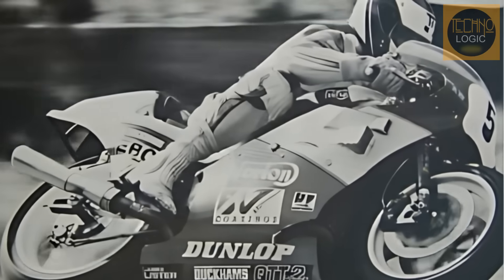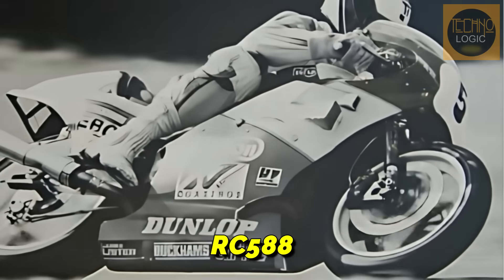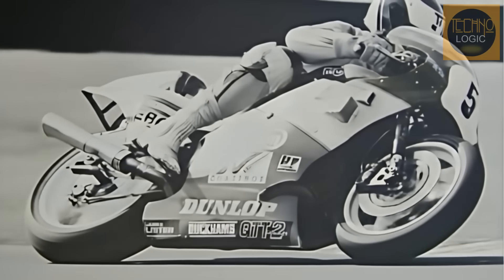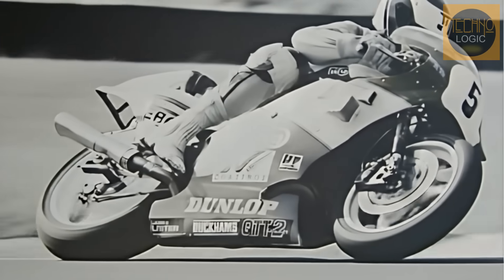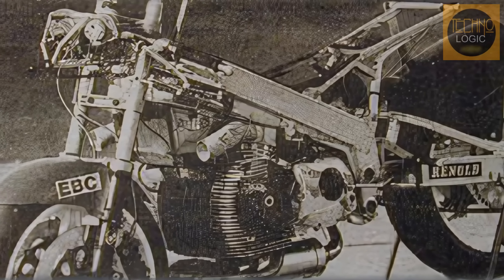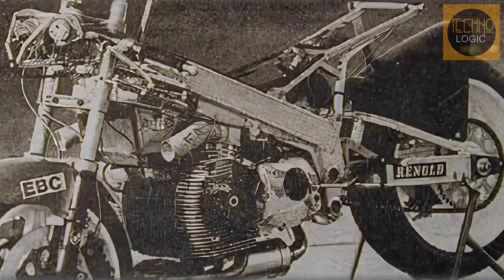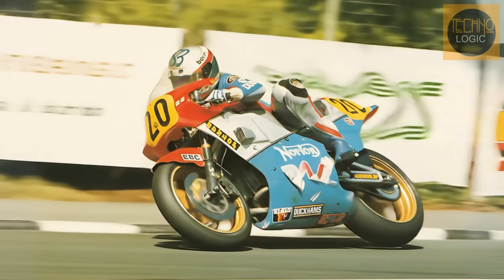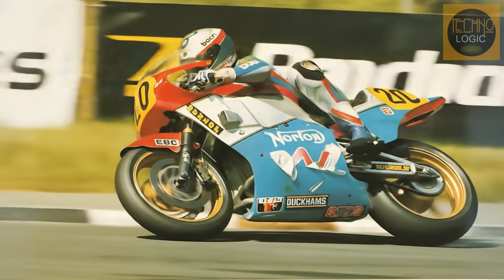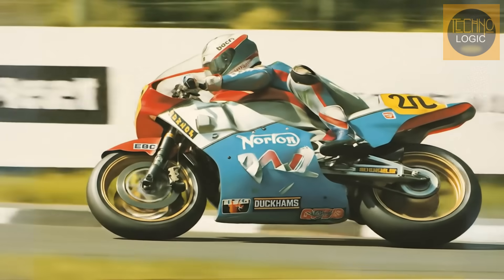With limited factory support, the first race bike, named the RC588, began to take shape. Initially, it still used an air-cooled engine. Crichton also knew the standard chassis was too heavy for racing, so he ordered a lightweight and rigid aluminum twin-spar chassis from Spondon Engineering, a renowned chassis specialist. With riders like Trevor Nation and Simon Buckmaster, the prototype made its racing debut in late 1987 and immediately showed its potential, winning its second race.